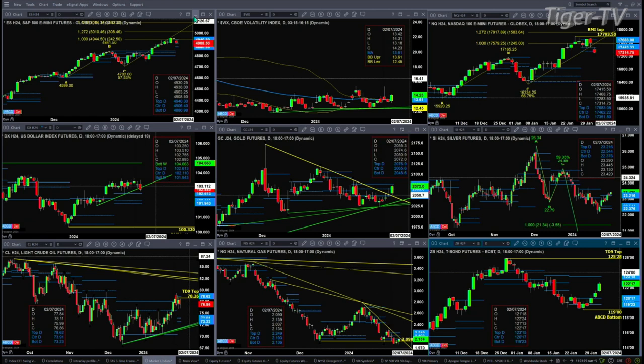The NQ right now is testing profile support — it's actually trading below it, at 17351. A close below 17351 today would generate a profile change-in-trend signal and suggest lower price.